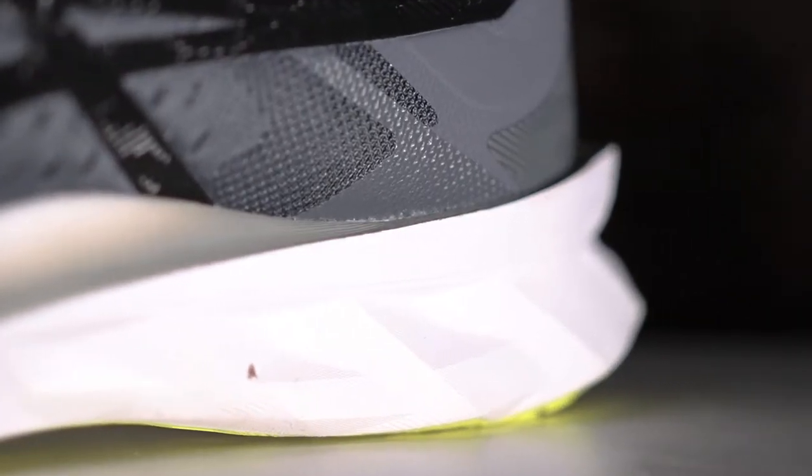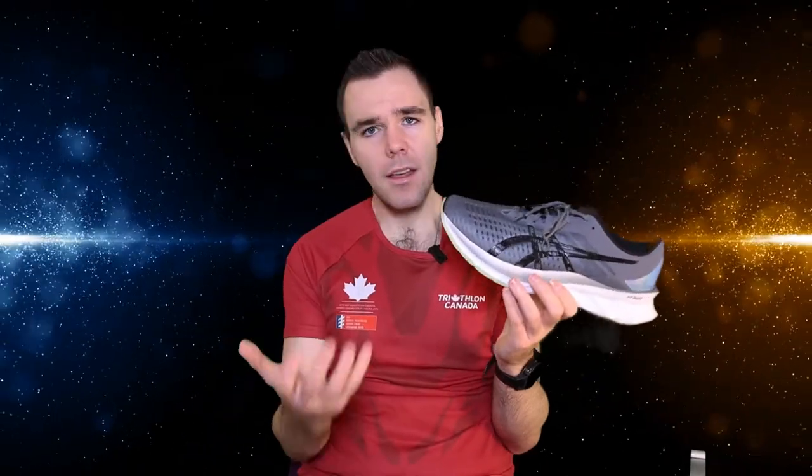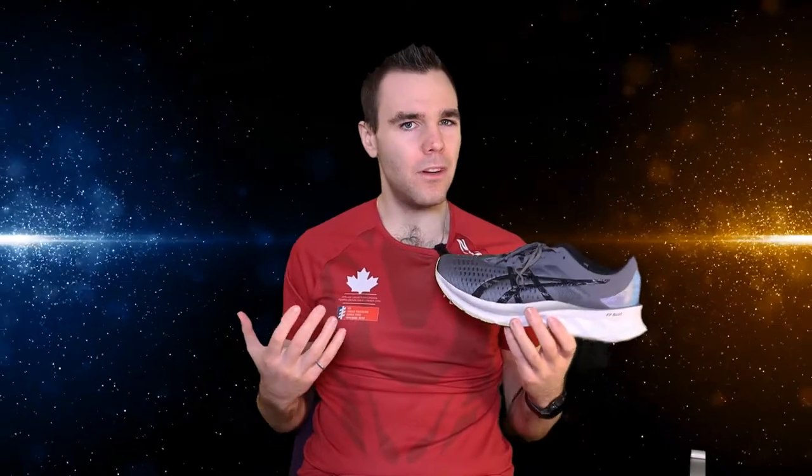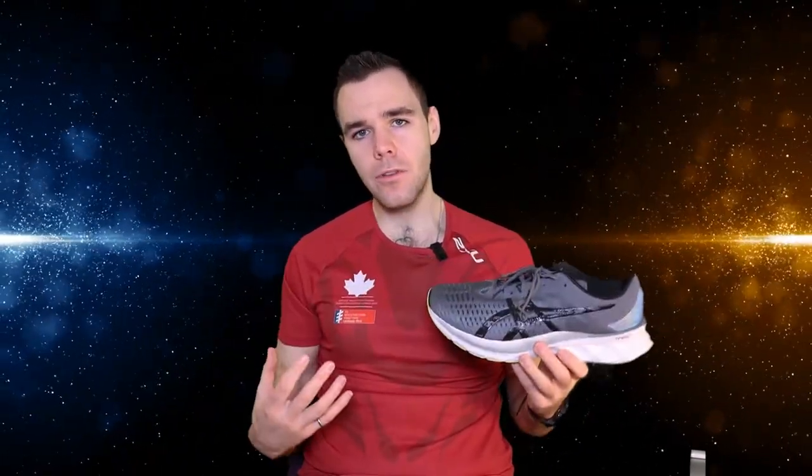Landing on the midfoot, that roll through to toe-off just felt fantastic and so smooth. The shoe weighs in at about 290 grams for my size, but it doesn't feel that heavy because of the curvature of the midsole. The midsole itself I'm really happy with — I don't have anything too negative to say. If you don't like softer shoes, this might not be the one for you, but for myself I prefer that softer landing. It keeps coming back to the upper just not really being great, but the midsole — fantastic job and I'm really, really enjoying it.